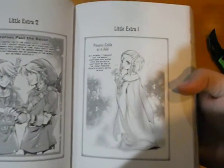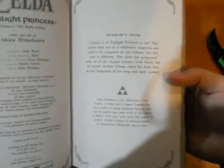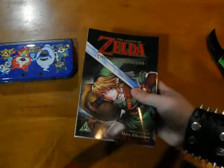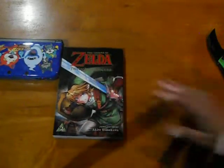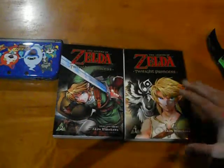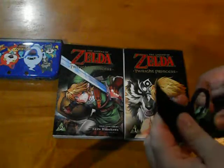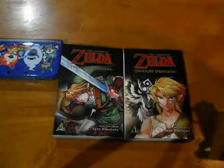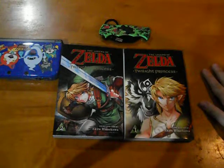There are a couple of little extras: 'Little Extra One — Princess All as a Child' and 'Little Extra Two — Heroes Pass the Baton.' Interesting author's note too. So that's definitely just the end of the forest temple, confirming there will be more volumes. That was my unboxing of Volume 2 of the Legend of Zelda Twilight Princess manga. Whenever more volumes come out, you can be sure I'll be unboxing them for you guys — thanks for watching!